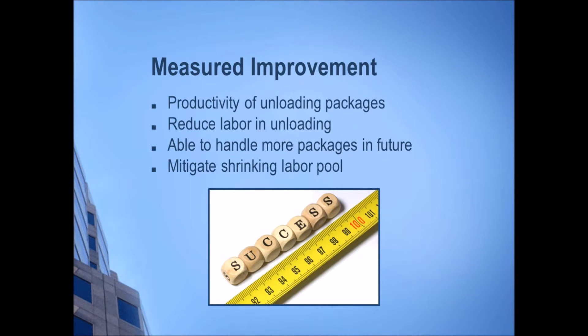Now that we've taken a look at the results, FedEx will hope to have measured improvement in certain areas from this implementation of material handling systems, specifically in the productivity of unloading packages and being able to handle more packages in the future because the material handling system can unload packages at a faster pace than labor workers. And with the shortage of labor in the future, this will also provide a benefit of measured improvement over time.